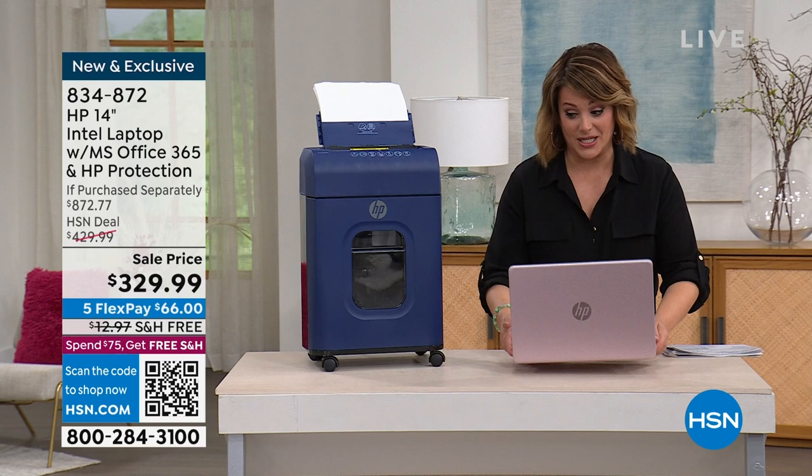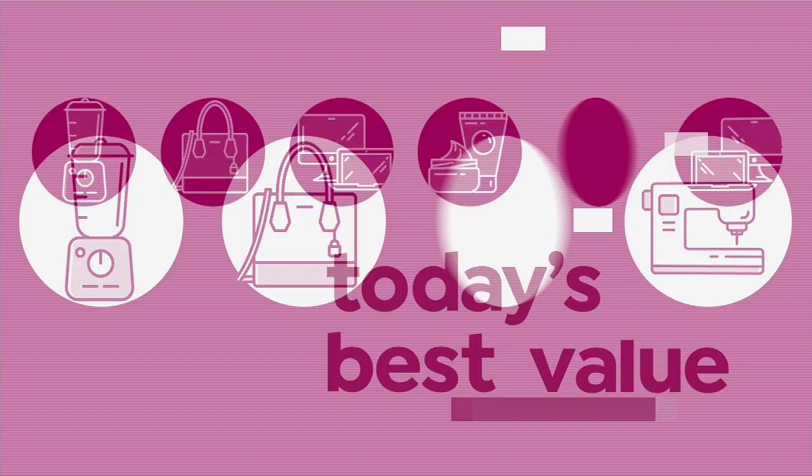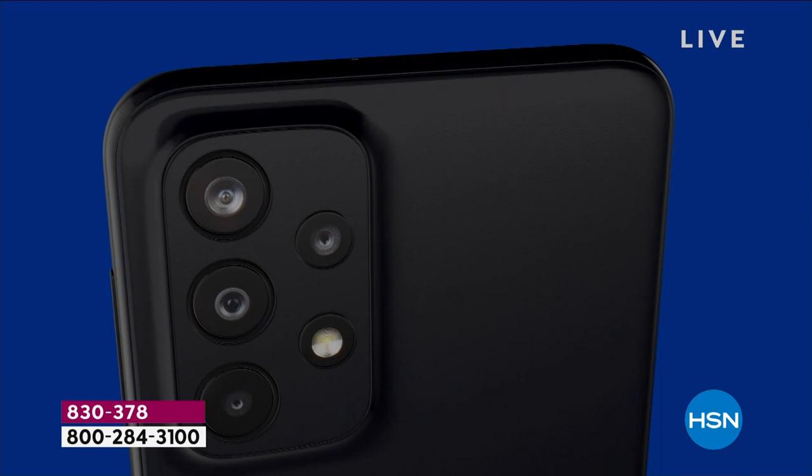Let's take a look at our best value of the day. Say goodbye to one more bill in your life. This is the final opportunity, final presentation of the day on our brand new today's special from TracFone.